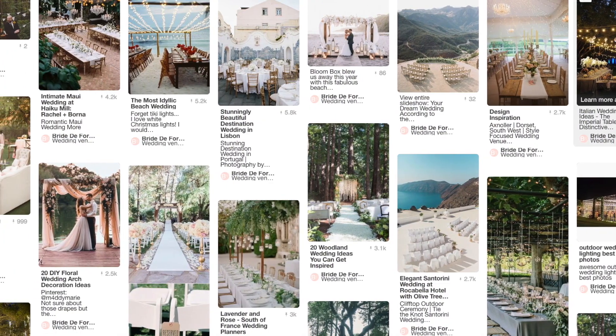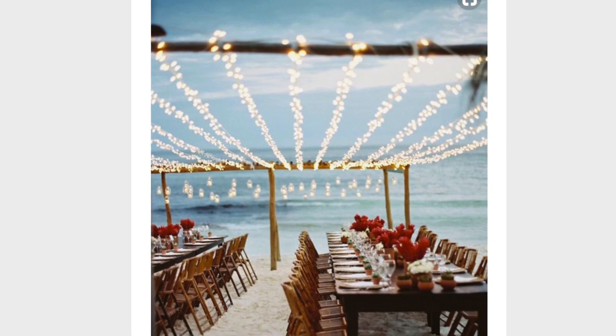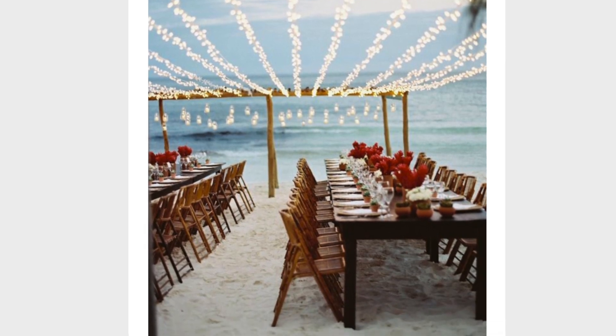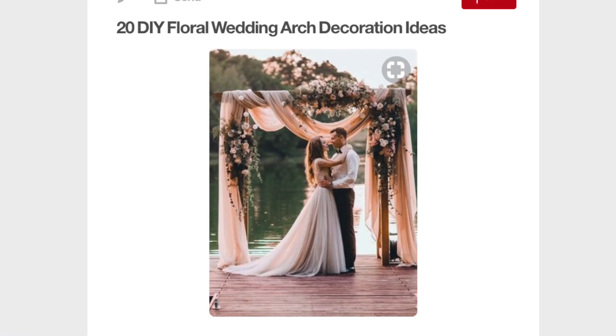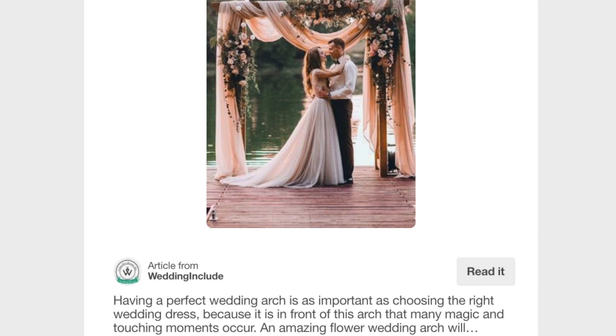Our next theme is outdoor weddings. Less common in the UK because we can't rely on our weather, and we've also done a separate video all about festival weddings. But outdoor weddings just give you such great atmosphere if you're lucky enough to have the weather. We've been to a couple and they've just been absolutely amazing, especially in a really beautiful location like on a beach or a cliff by the beach. There are some amazing Italian outdoor weddings around Tuscany - fairy lights make all the difference with outdoor spaces.